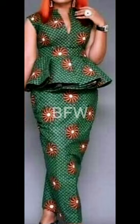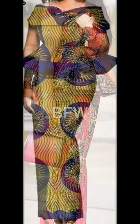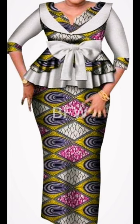Hello beautiful ladies, welcome back to Building Fashion World. Here I will be presenting African print and choir peplum gowns — gowns that look much like skirts and blouse. They are used for all occasions, beautiful and elegant.